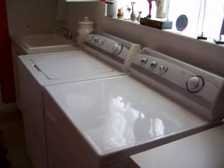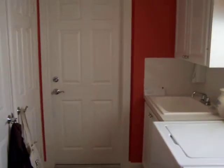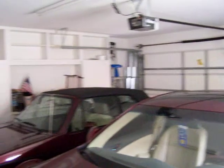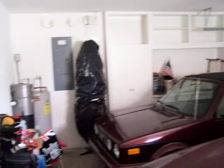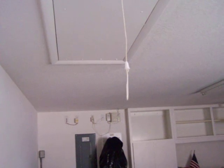Going into the laundry room. This is right off the kitchen. This is the garage door. Got some built-in cabinets, a built-in vac system, and storage up above.